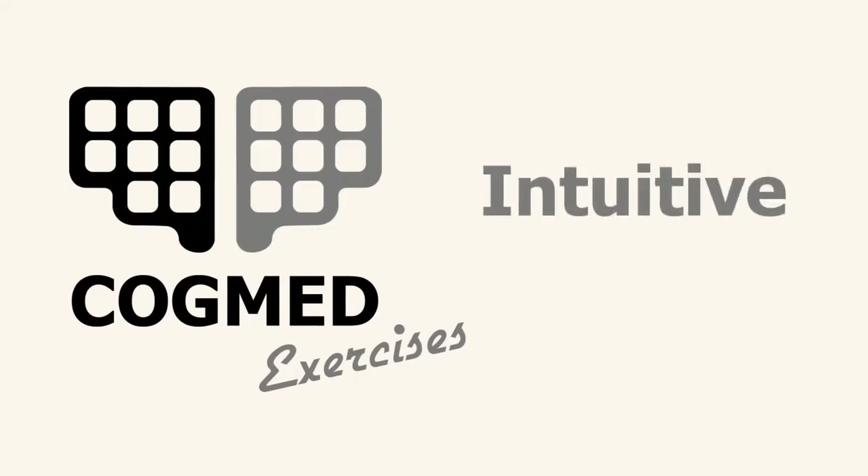Cogmed exercises are intuitive and engaging for its users. Let's take a look at a few of the exercises.